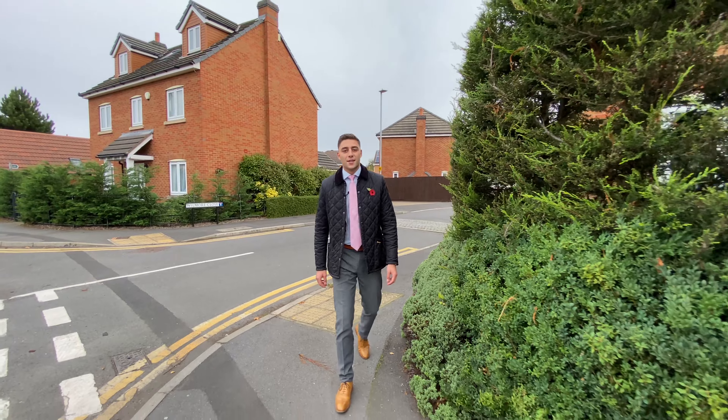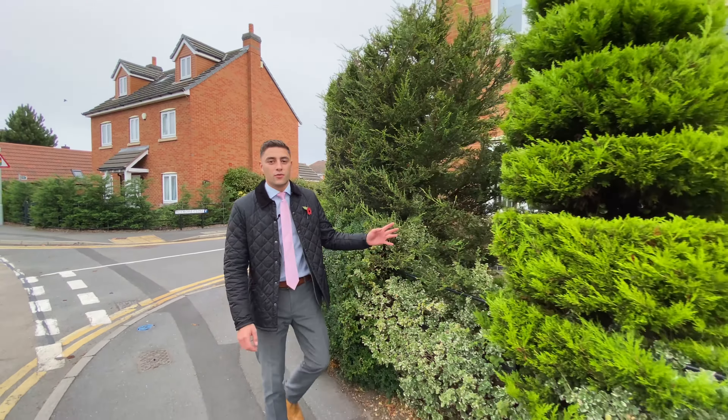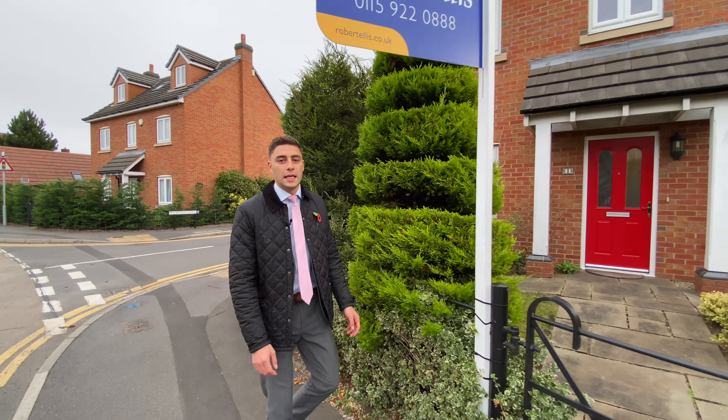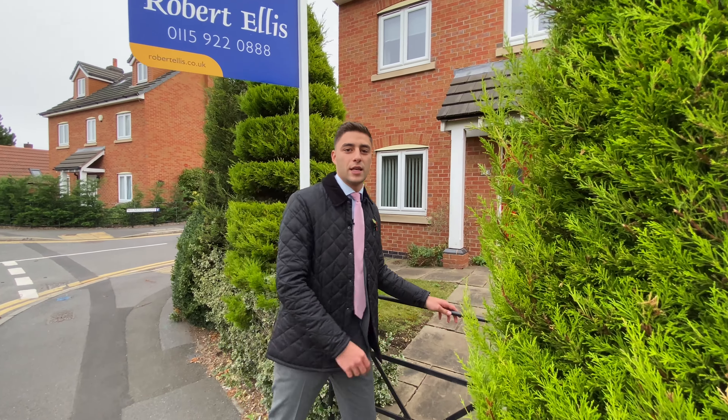Hi, it's Joe at Robert Ellis Estate Agents here this morning at Wilmore Close in Chilwell to show you this beautiful four bedroom detached property currently on the market at £365,000. Come and take a look inside.